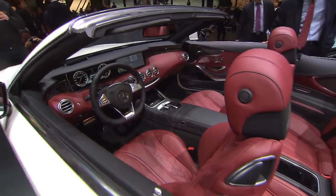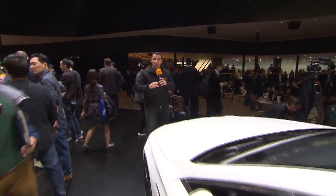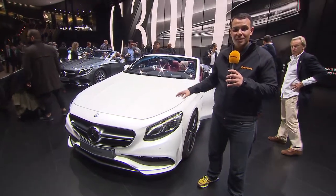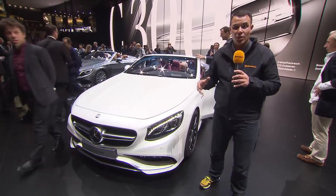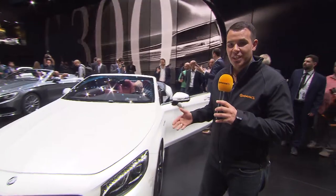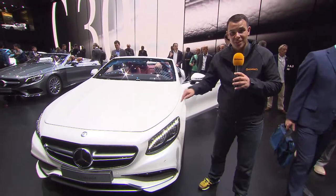The whole interior is totally luxurious and Mercedes even claims it's the most comfortable convertible ever built. Most interestingly, for the first time ever AMG tuned up an S-Class convertible. It gets a 5.5-liter V8 turbo with 585 horsepower and a torque of an unbelievable 900 Newton meters. In only 3.9 seconds you're up to 100 kilometers per hour.